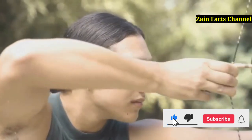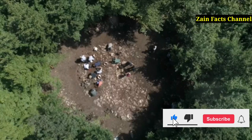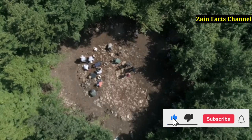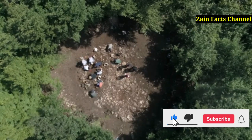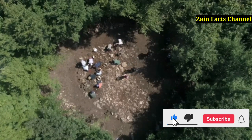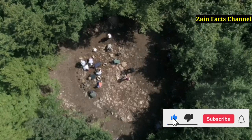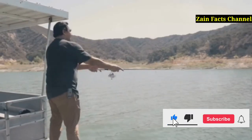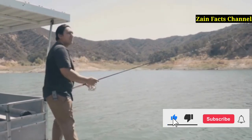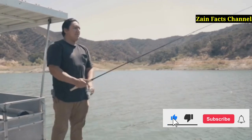In North America, the atlatl was more than just a tool — it was a game-changer for over 10,000 years. Cultures such as the Clovis people, renowned for their distinctive stone tools, and the Maya, whose civilization blossomed into one of the most sophisticated societies of the ancient world, both mastered the use of this weapon. The atlatl elevated their hunting capabilities, allowing them to target quicker and larger prey from a safer distance.